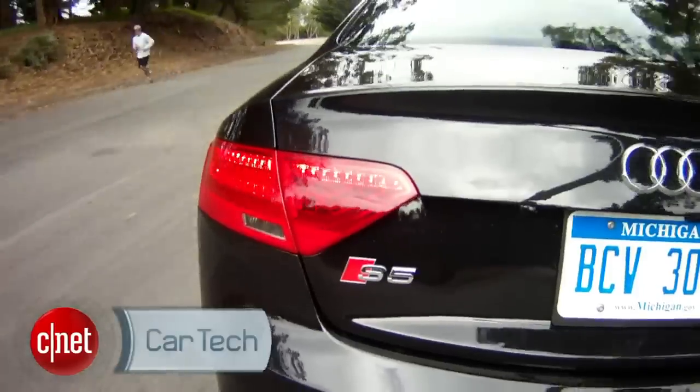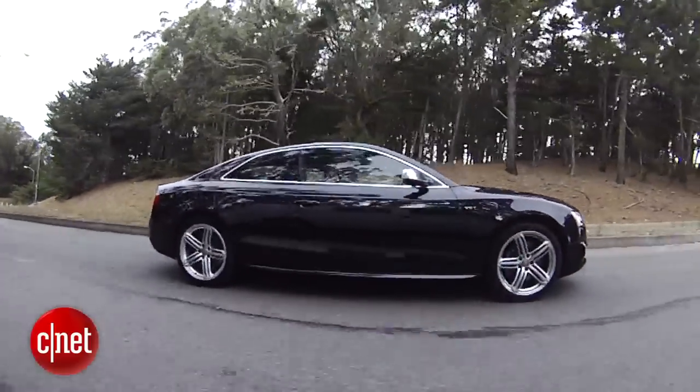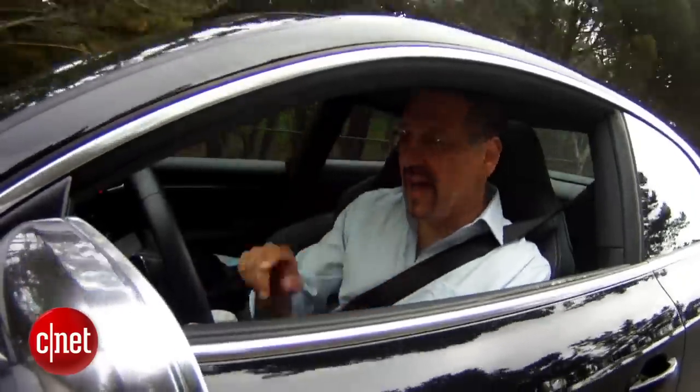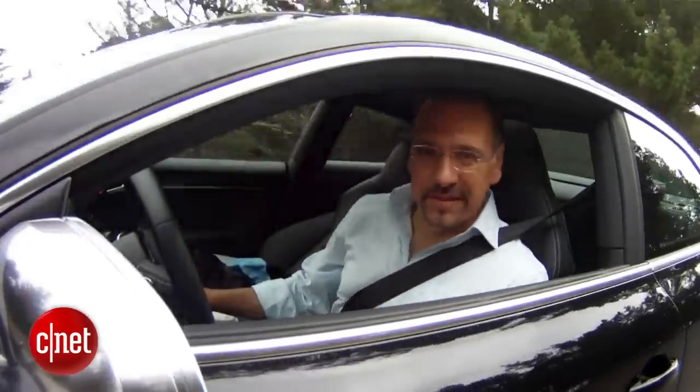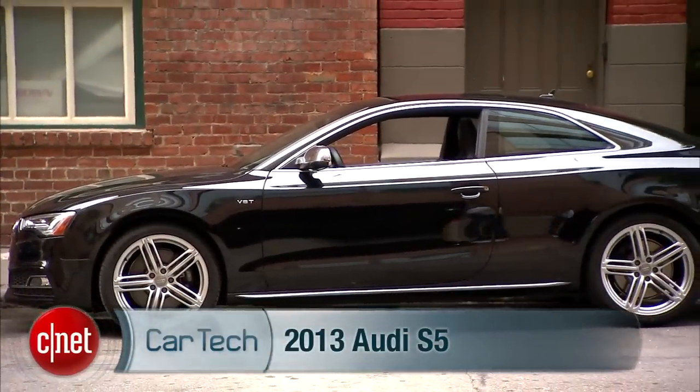Audi's S5 has always been their glamour car. It's got a refresh now for 2013. Goodbye V8 — most of the technology stays, however, and those lines, they never looked any better. Let's drive this 2013 S5 and check the tech.